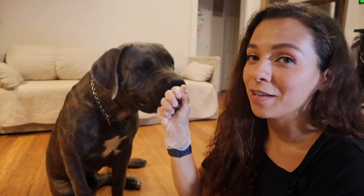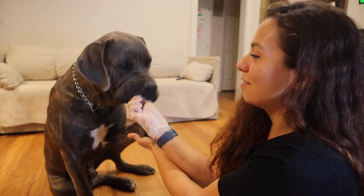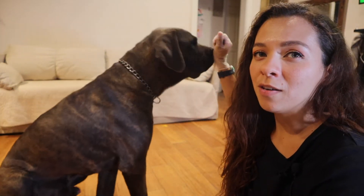Sit — yes! I also use hand gestures, so I'll move my hands in a specific way and they already know. I don't even sometimes have to use the word — they will just know. See, he's hungry, he's looking for the food. Shake — yes! I also mark with a 'yes' because I don't always want to rely on treats.